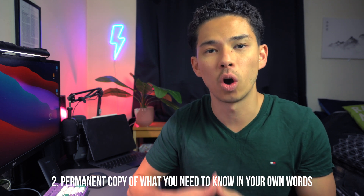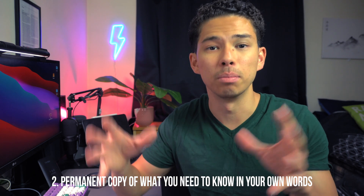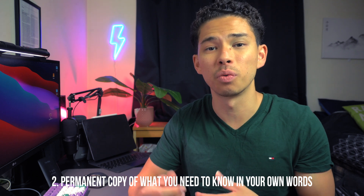The second pro of making notes is that once you invest the initial time to create them, you have a permanent copy of what you understand in your own words. When it comes to revising weeks or months later, you can straight away reteach yourself all the concepts, because you once invested the time to explain that content in your own words so your future self can understand it.